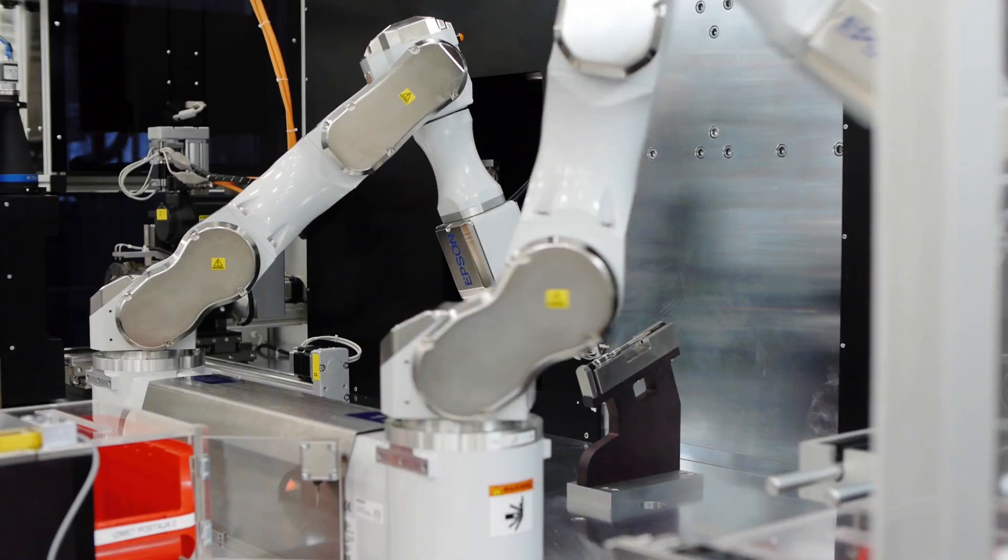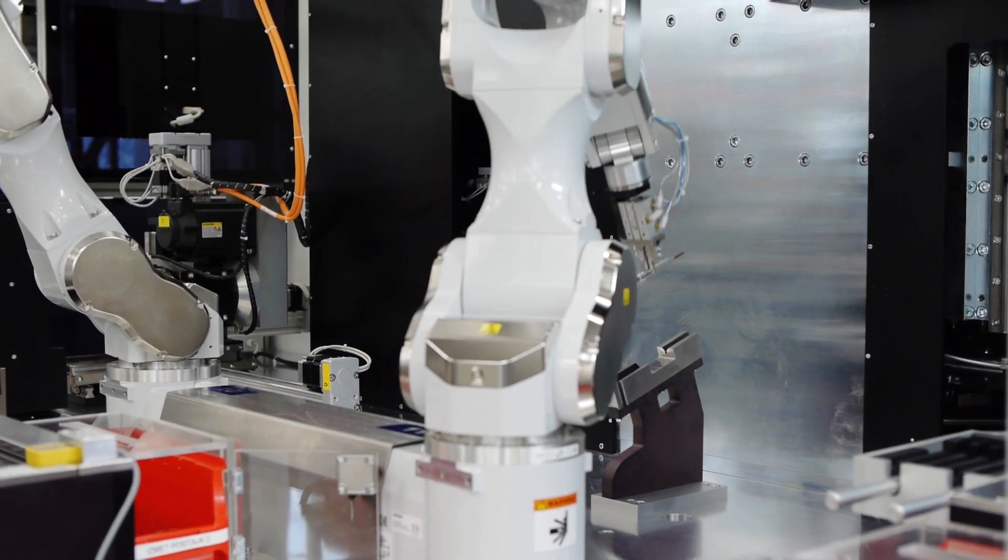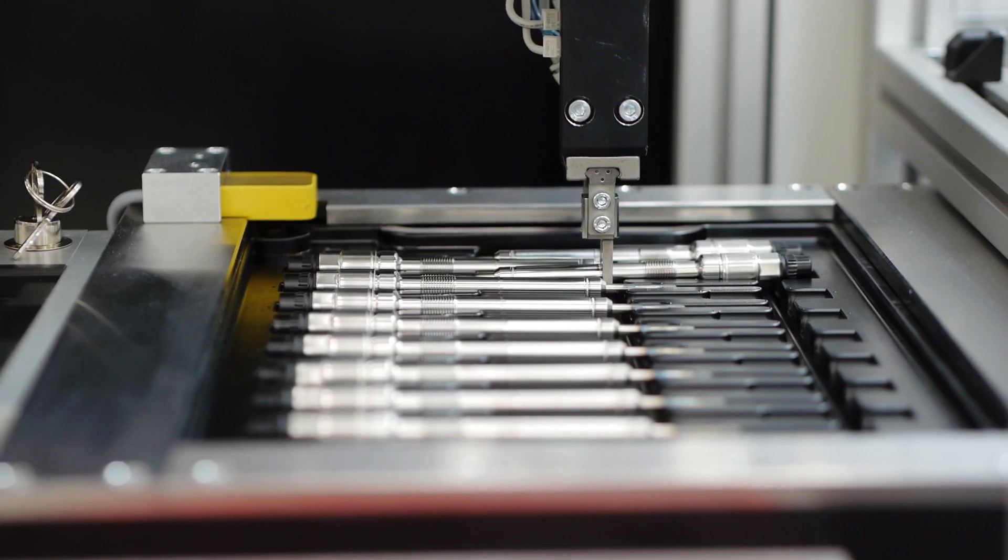CombiLaser brings together innovative monitoring techniques with non-contact NDT techniques such as laser ultrasonics. These are then applied to laser manufacturing processes.